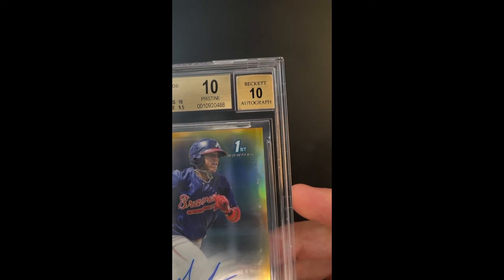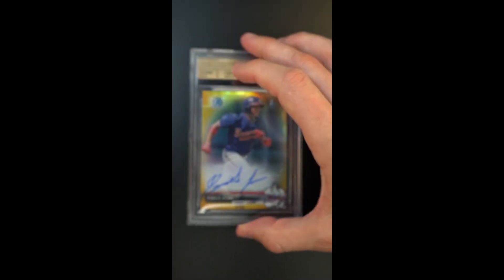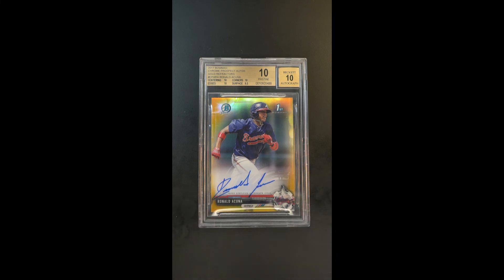They just didn't make enough of these things to begin with, and even if you're looking for the ultimate best, this one checks the box. It's absolutely flawless — autograph a 10. It's one of the best Acuña rookies you'll ever have a chance of touching.